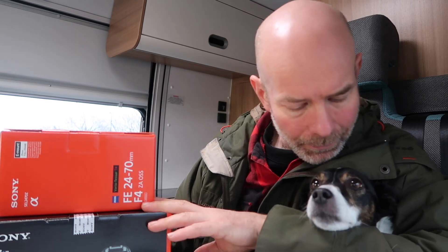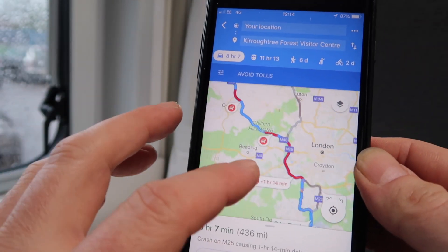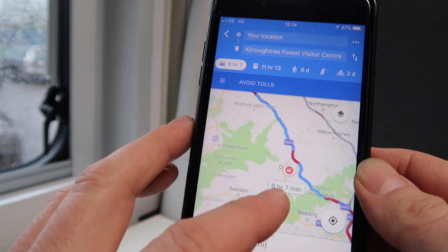I don't know where we're going to end up tonight. What do you reckon, Dougal? Let's see where we end up. Oh dear, this is not looking good at all.